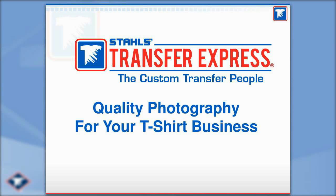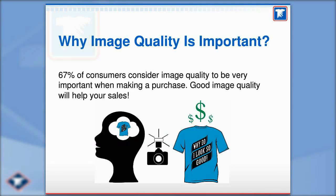With that being said, we're going to kick it off. If you have questions, please feel free to ask them as we go. The first question is: why do we even bother having this discussion? Why is image quality important? Why isn't it just as easy as take a picture, stick it on the internet, and go? Well, here's an interesting statistic: 67% of consumers consider image quality to be very important when making a purchase.